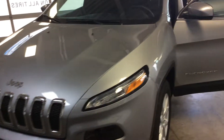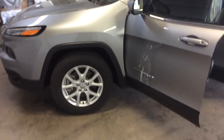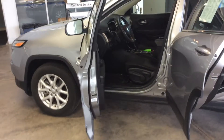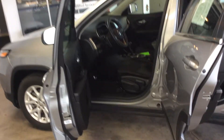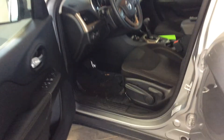This Jeep has a silver exterior with an ebony cloth interior. It has the 2.4 liter 4-cylinder motor with an automatic 9-speed transmission, and just over 22,000 miles on it.